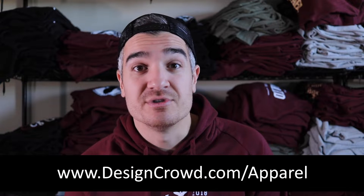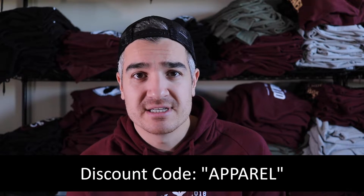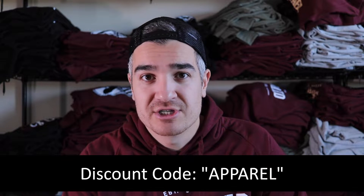This channel is sponsored by my buds over at Design Crowd. If you need designs made for your clothing brand, I seriously recommend you check them out. I literally have a project on there right now and I absolutely love it. It allows you to crowdsource designs from designers all around the world. For a special $100 VIP offer for Apparel Success viewers, head over to designcrowd.com/apparel or use the discount code 'apparel' when you post a project on Design Crowd.